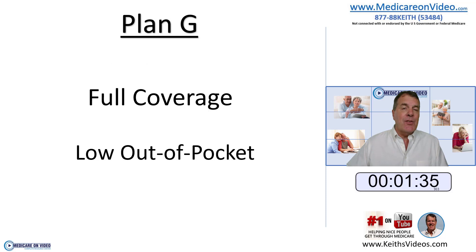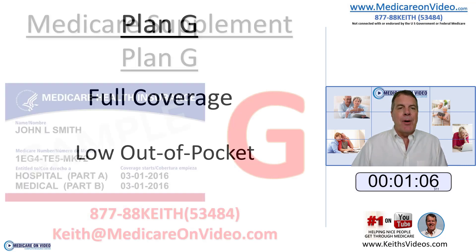Come January, it resets where your out-of-pocket expense will be that $198 deductible again. So under Plan G, you essentially have full coverage — very little out-of-pocket expense, which is one of my favorite parts. And with Plan G, just like any other Medicare supplement, you have no network of doctors, no network of hospitals. You can go to any doctor, any hospital in the country that accepts Medicare, and they will take your Plan G, no questions asked. Low out-of-pocket expense — that's a big part of Plan G.